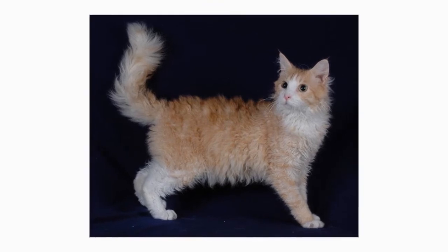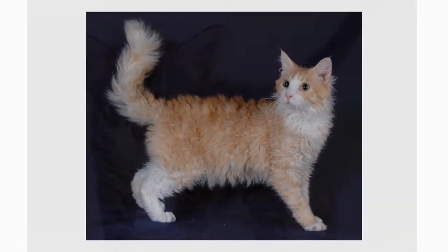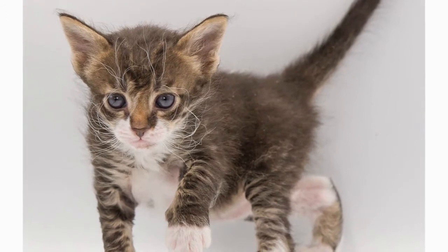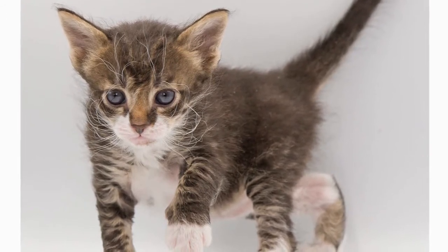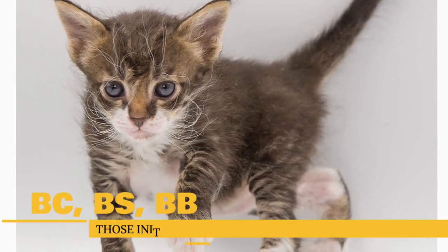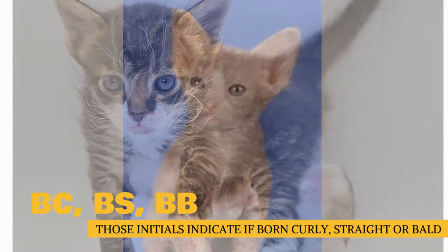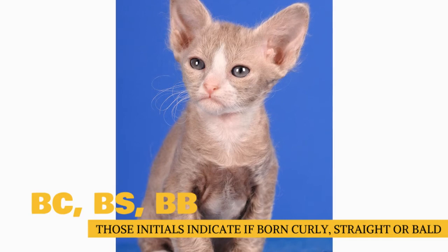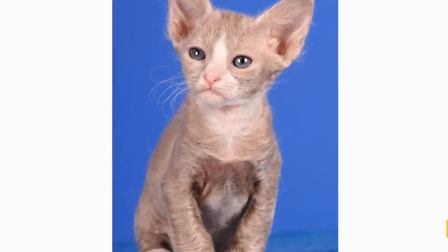Whatever the length, the La Perm coat manifests in different ways. Kittens may be born hairless, with straight hair, or with curly hair. Both long-haired and short-haired kittens can be born in the same litter. You may notice that the name on your kitten's pedigree includes the letters BC, BS, or BB — those initials indicate whether the kitten was born curly, born straight, or born bald, and helps breeders study how the gene is expressed.